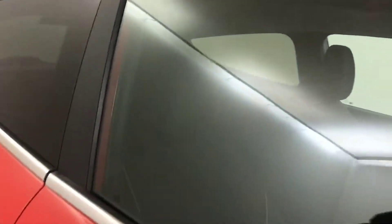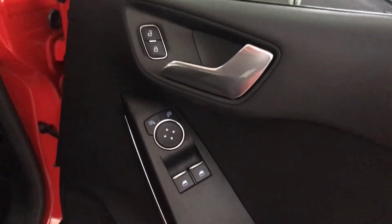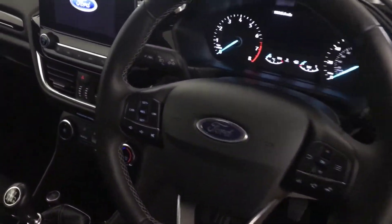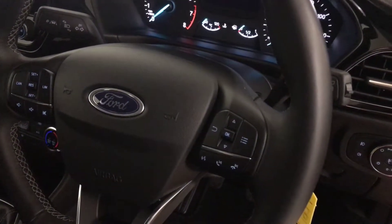So, quickly jump inside. You've got electric windows up front, electrically adjustable mirrors, full cloth interior in good order. Multifunctional steering wheel — so you've got cruise control, volume and voice control on that side.